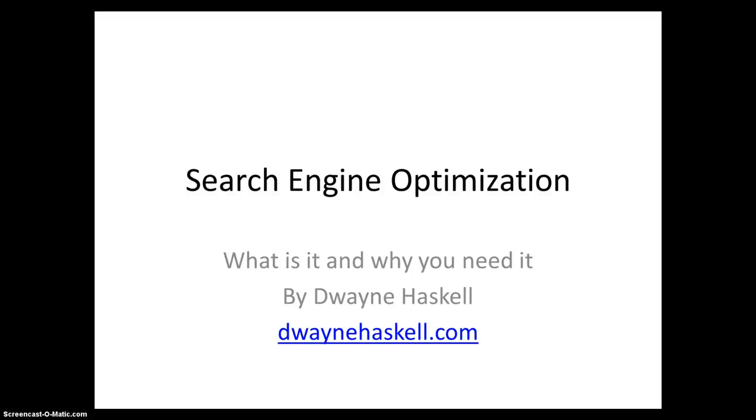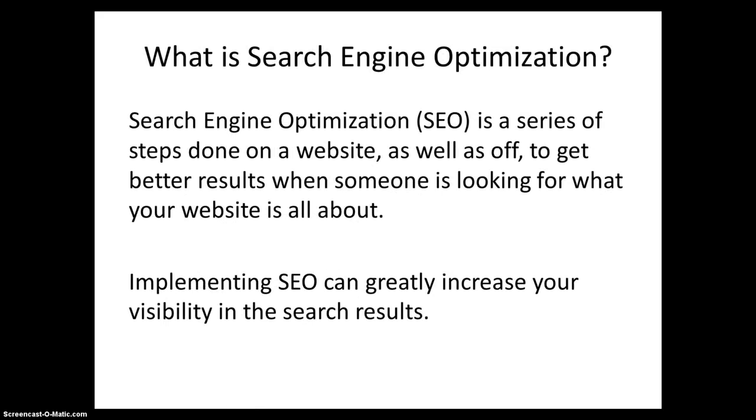Search Engine Optimization: what it is and why you need it. Search Engine Optimization, also known as SEO, is a series of steps done on a website, as well as off, to get better search results when someone is looking for what your website is all about.